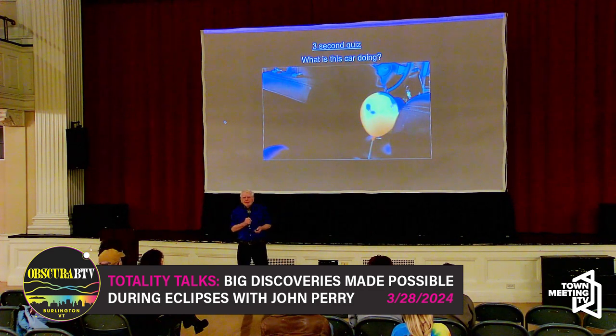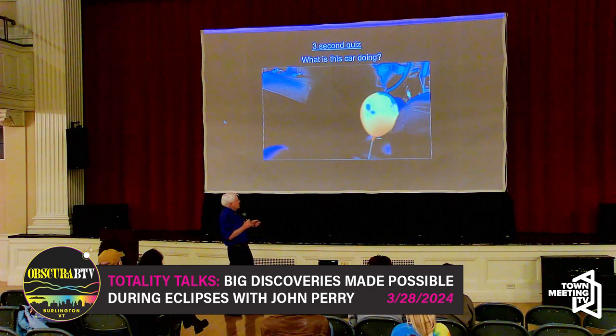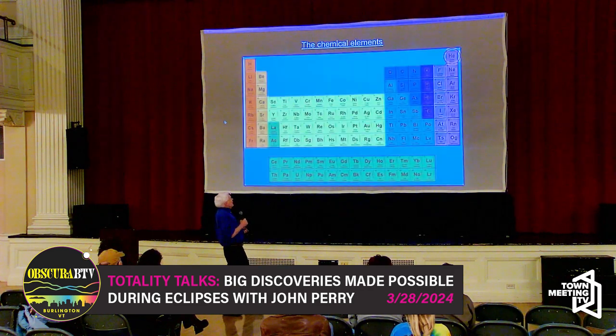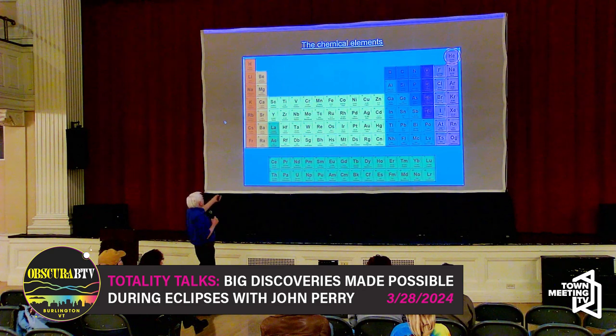Helium is the second most abundant chemical element in the universe. It's been here since the very beginning of the universe — the Big Bang produced some helium. It is the second lightest and second simplest atom on the atomic scale. Hydrogen is the very lightest and simplest; lithium is third, and there's helium.